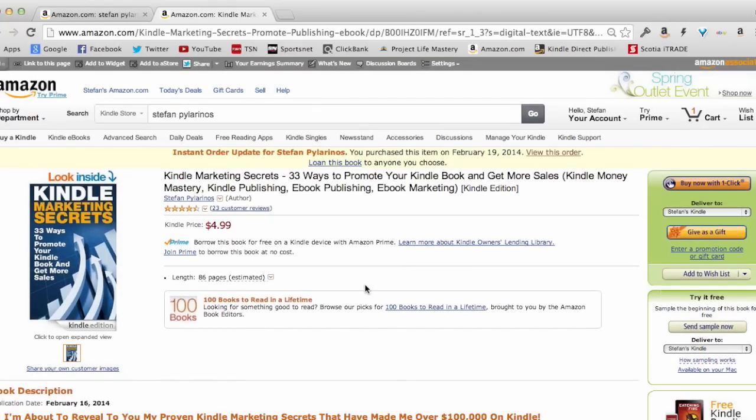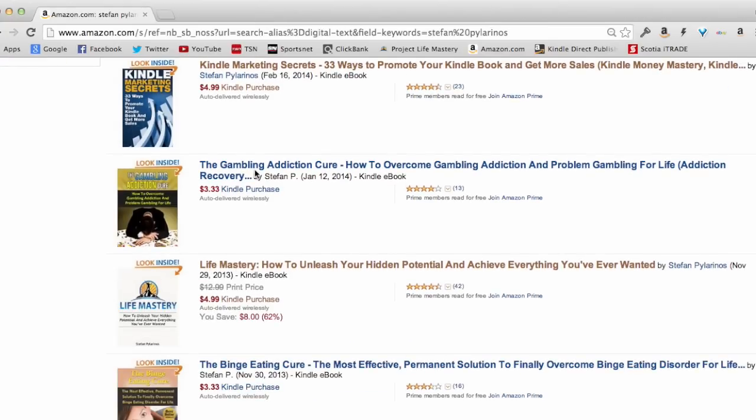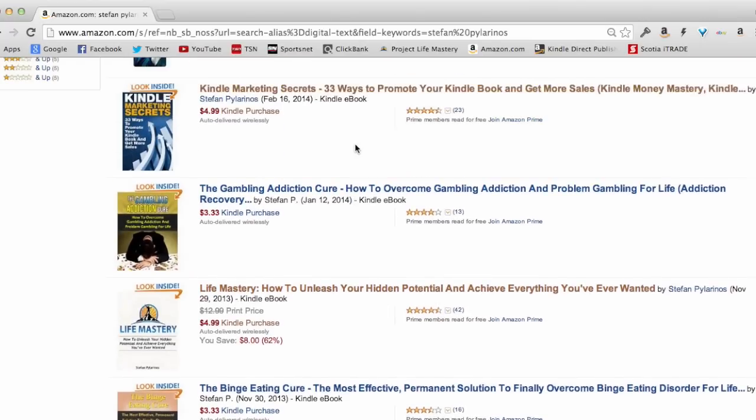I've written some of my own books, but if you're not a great writer, you don't have to do that — it's not necessary by any means. I also have a course coming out soon that teaches you how to write a book in less than 24 hours. Here's another book called 'The Gambling Addiction Cure,' which I use as an example in my Kindle Money Mastery course, walking through how I create it, how much money it makes, and how I turn it into a money-making book.